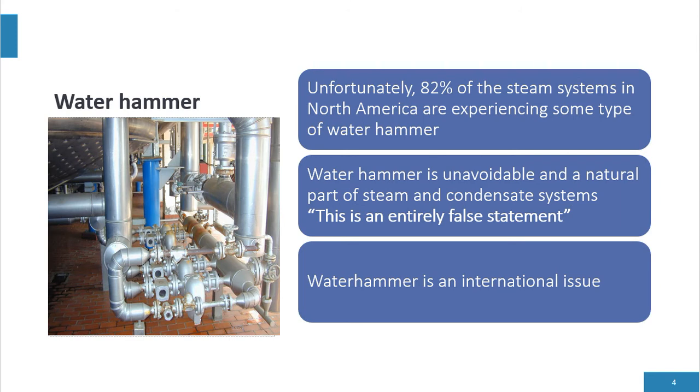Unfortunately, 82% of the steam systems in North America experience some type of water hammer. It's very unusual for our engineering team to walk in and ask the question 'do you have water hammer?' and get a response of no — 82% or more of plants say yes. We always hear the statement that water hammer is unavoidable and a natural part of steam and condensate systems. This is entirely false. You should never have water hammer — zero water hammer.